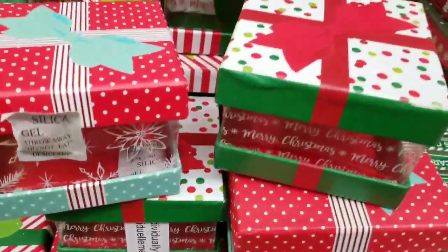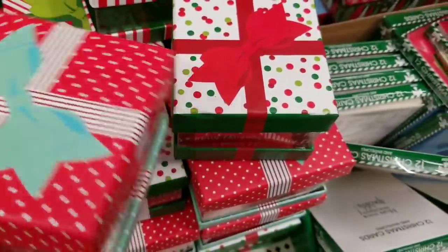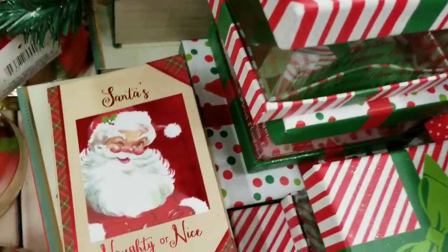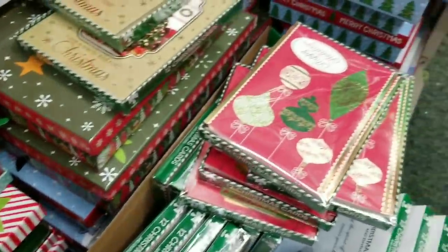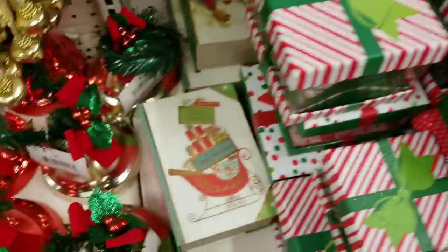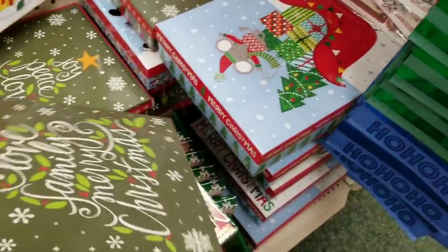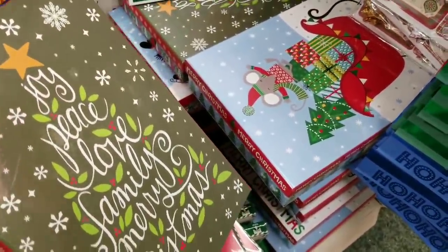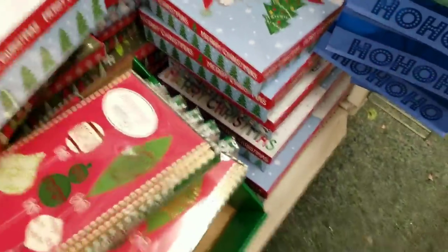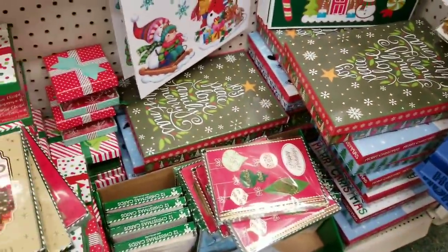Look at these boxes - they have the see-through center and these cute little faux books on them. It's nice and deep inside too. Oh my god, they're so cute! They come in all different sizes, which is amazing.